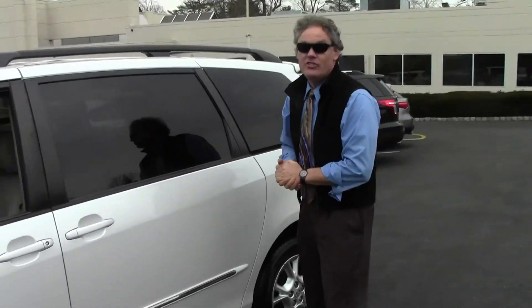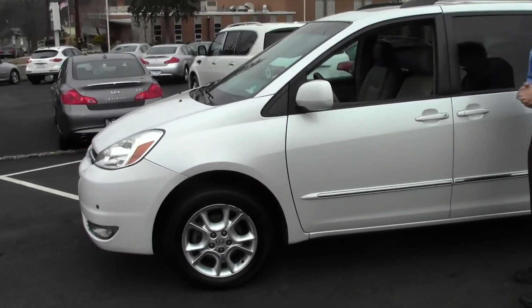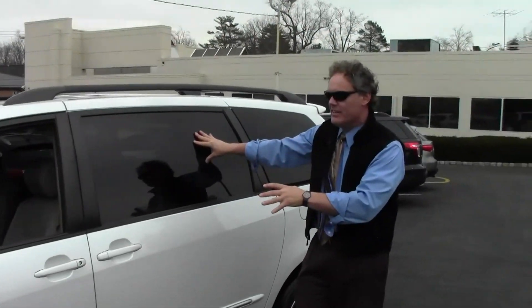Good evening. Welcome to Douglas Infinity. I'm Ken Beam on this very, very nice evening. Speaking of something very nice, check this out: a 2004 Toyota Sienna XLE Limited All-Wheel Drive Van, just traded in. It has 96,750 low miles and is in outstanding condition. If you're on our website, be sure to click the Carfax link, as we provide a free Carfax report on all of our vehicles. It's a really nice one — let's review it.